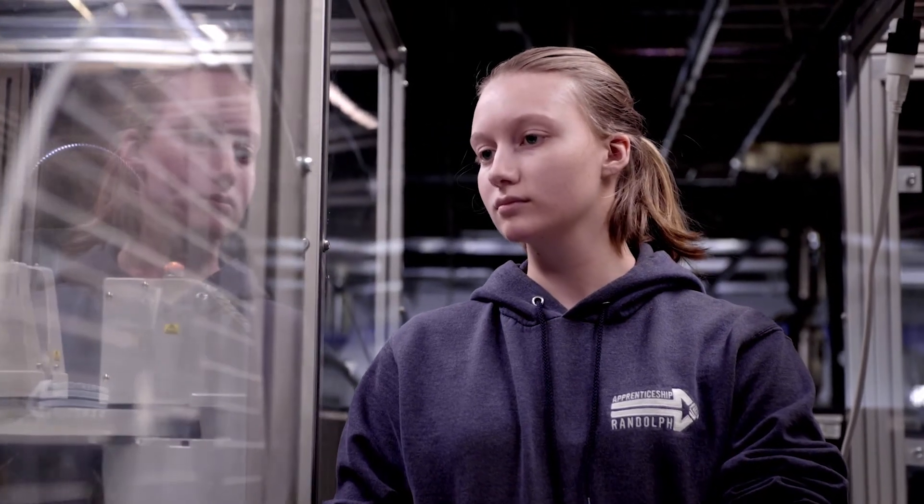We have two-year programs that take students down different pathways. We have electrical systems technology, industrial systems technology, and manufacturing technology.